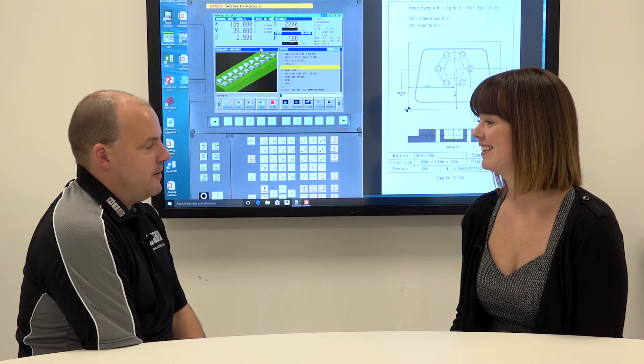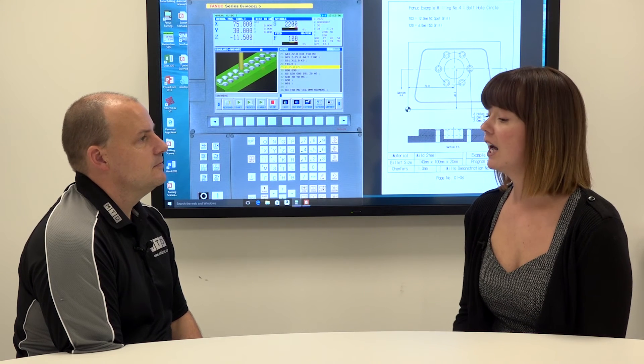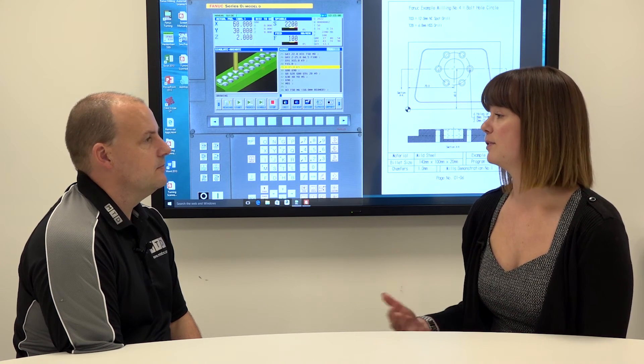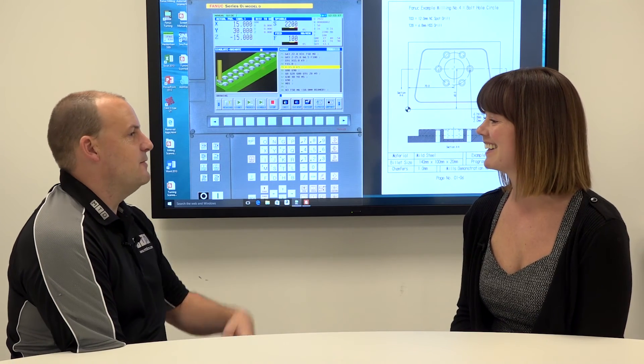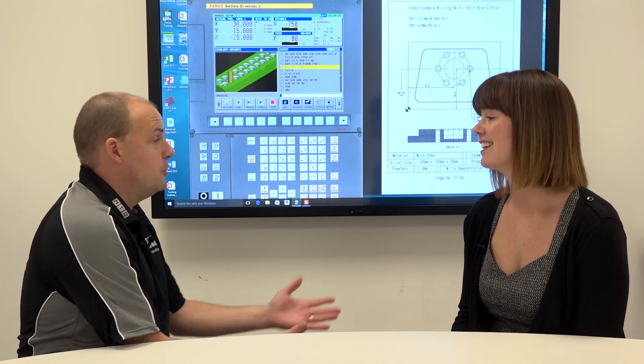The feedback from engineers who attend is great. Everyone who comes on a course fills in a feedback slip as they leave, giving suggestions for the future. Once people come, they want to return to do the next level course or try something new — a FANUC user might come back to do a Siemens course, for example.